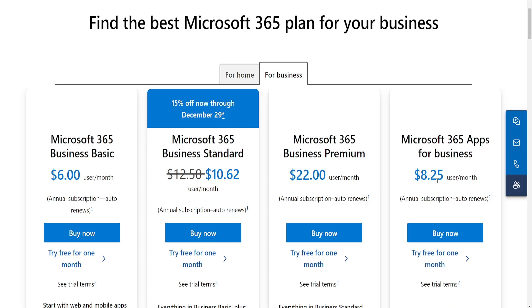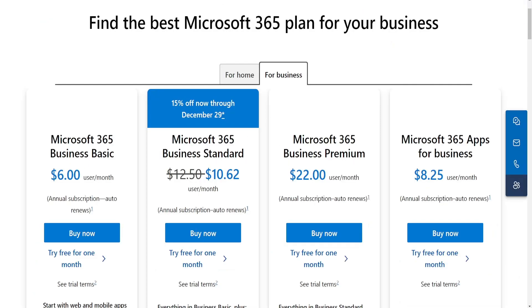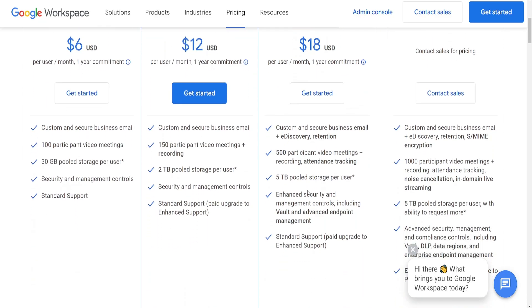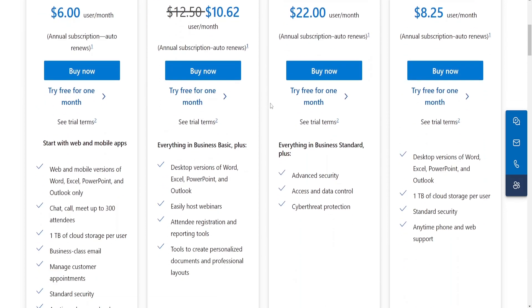Security and compliance: Microsoft 365 and Google Workspace both offer robust security features. Microsoft has traditionally had a stronger enterprise focus, often appealing to companies with stringent security and compliance requirements. Google Workspace has also been enhancing its security features over time, however.